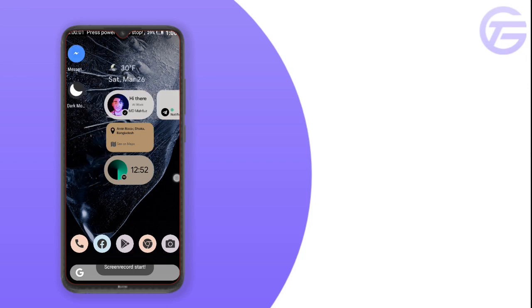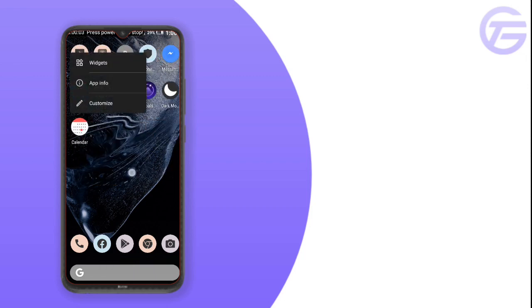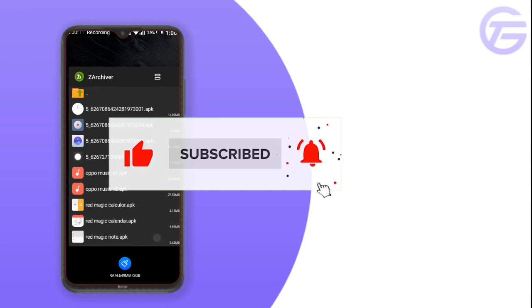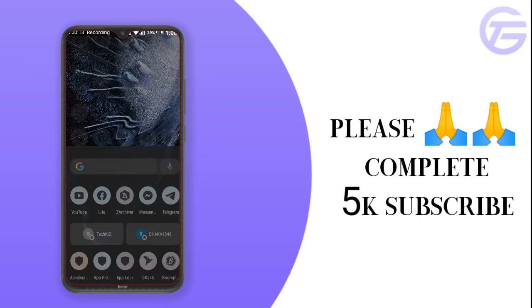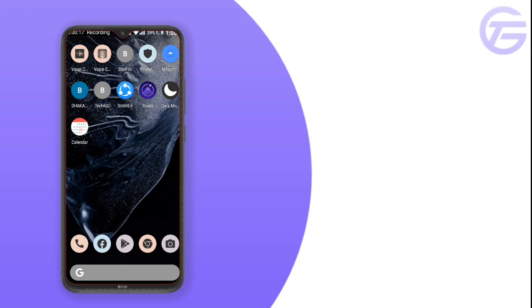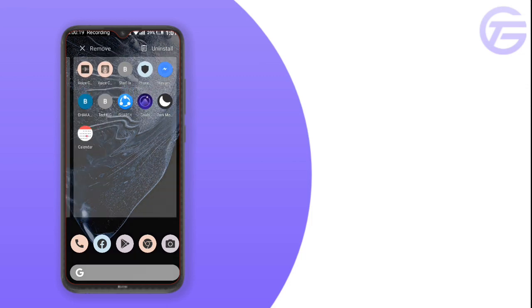Hey guys, what's up! In this video I will give you the Red Magic calendar app for your Android phone. If you're new to my channel, please subscribe for more ported apps for your phone. Help me reach 5k subscribers — I want to see what you can do.